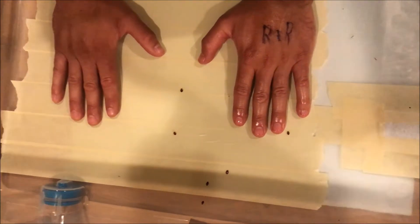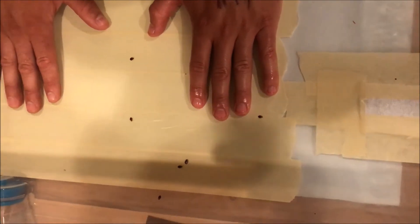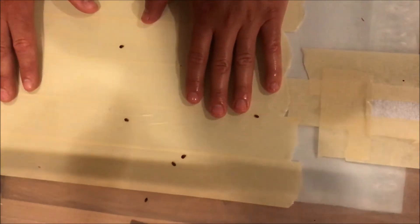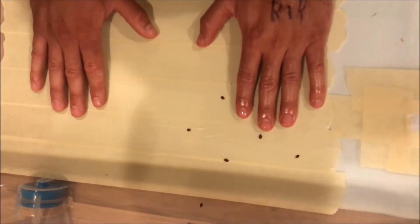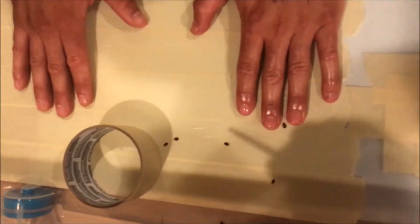Even the other bugs here are getting the hint that there's no meal worth having on that side of the board. Amazing. I've never seen something that works this effectively — absolutely amazing. Ten years and I've never seen anything like it. They just sense a difference.